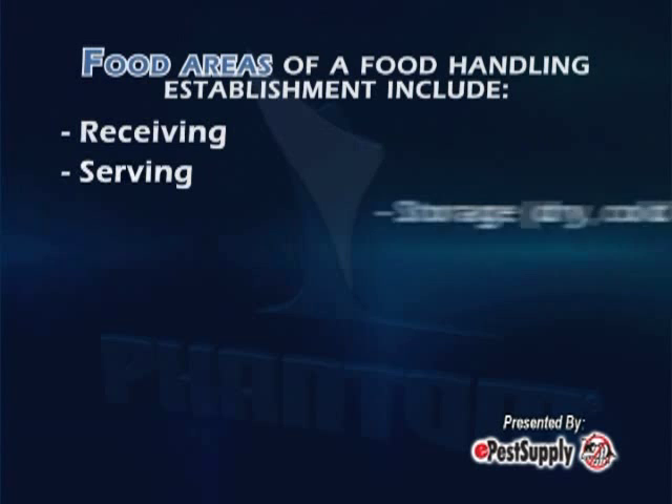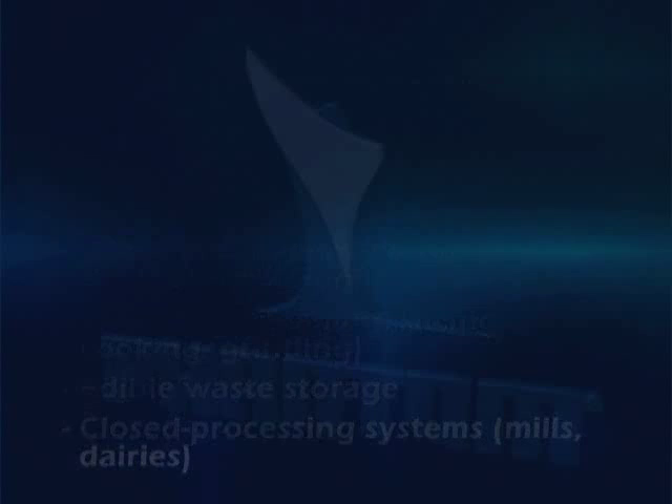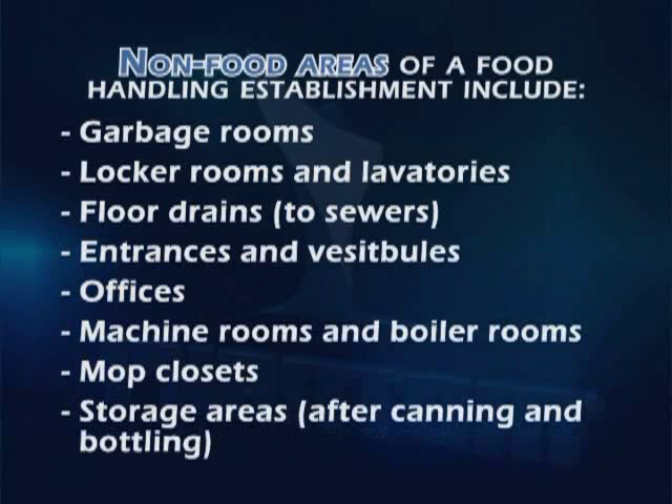It is important to understand the difference between these two areas. A food handling area is an area where food and food products are held, processed, prepared, or served. A non-food handling area includes areas such as garbage rooms, lavatories, floor drains to sewers, locker rooms, mop closets, etc. The most common insect pests in these areas are ants, cockroaches, and flies, all of which Phantom can help you manage efficiently with minimum disruption to standard activities.